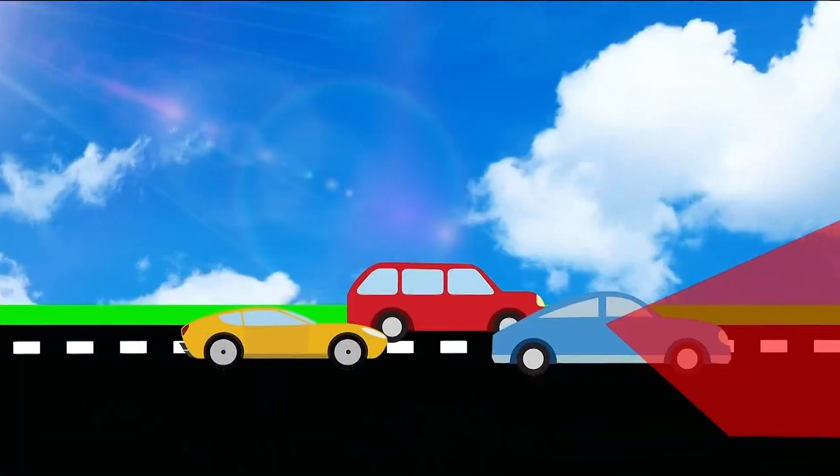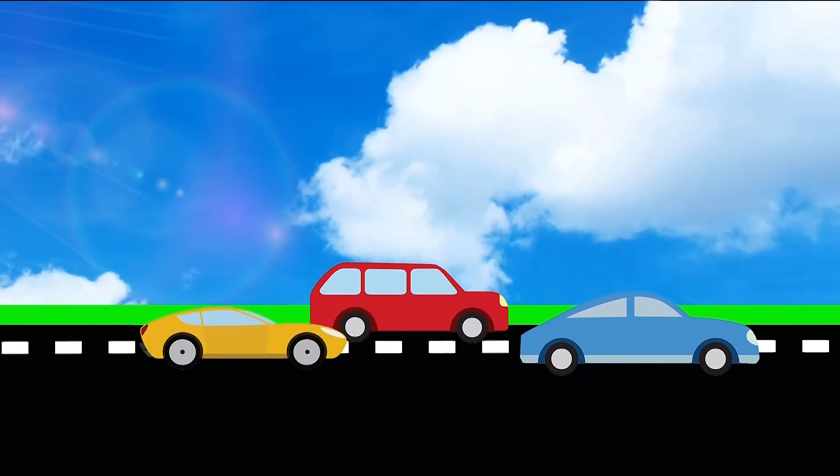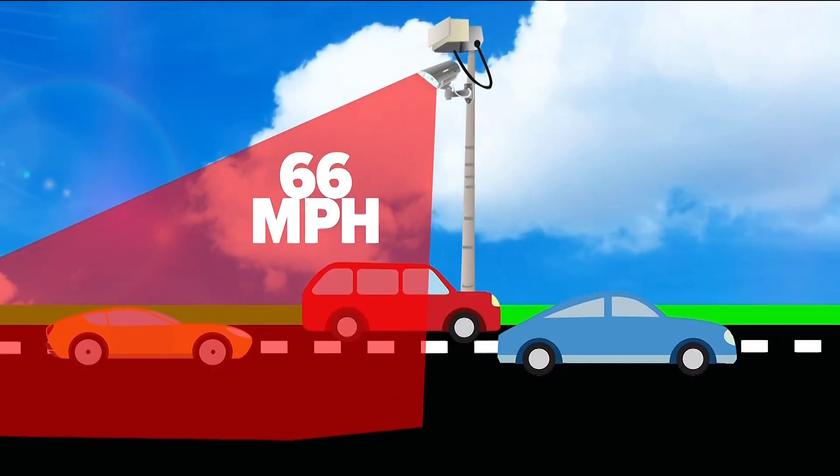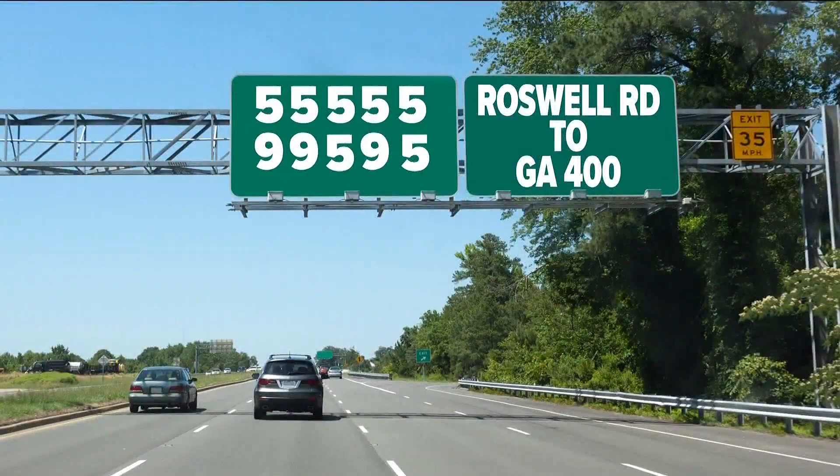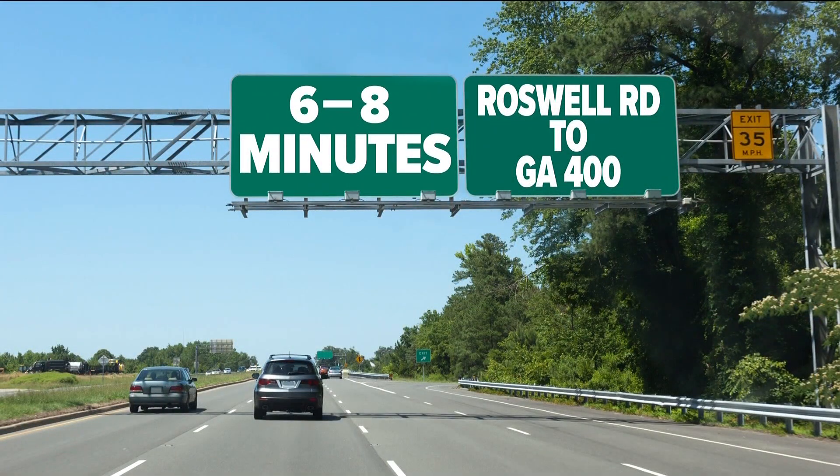Here's how it works. Metro Atlanta's interstates are lined with cameras and radar. They measure how fast traffic is moving along different sections of interstate. A computer algorithm then calculates the drive time from point A to point B. We are always monitoring the system for anomalies and to make sure that the algorithm is performing to our standards.